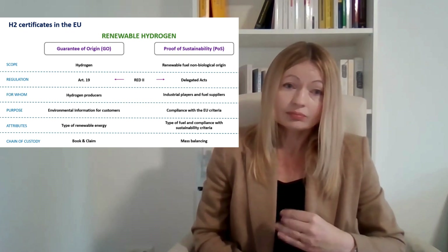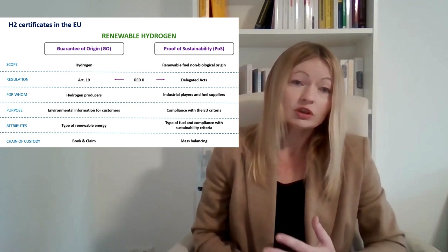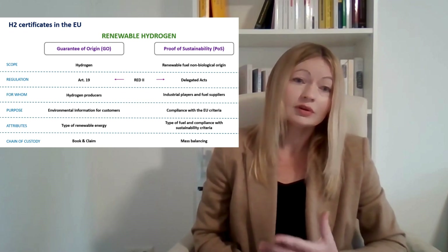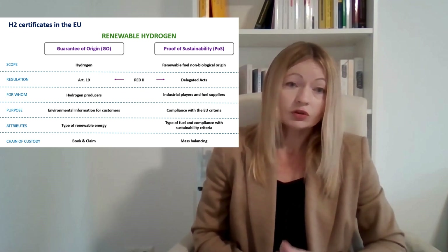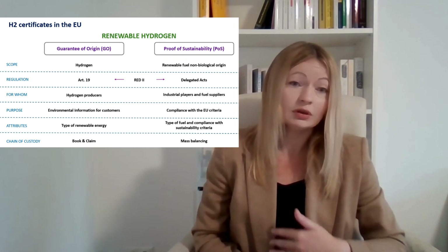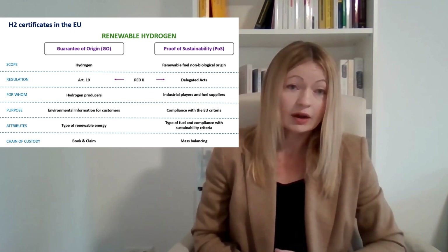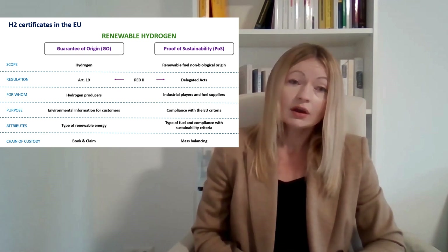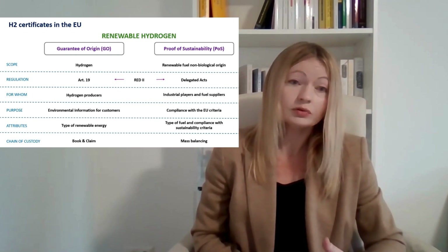The last criterion is chain of custody, which includes information about the flow of the certificates and the flow of the hydrogen. For guarantees of origin, we can use a book-and-claim approach, meaning the certificates can be traded separately from the hydrogen. In the case of proof of sustainability, we need to comply with mass balancing, meaning the certificates must follow the physical flow of the fuel.